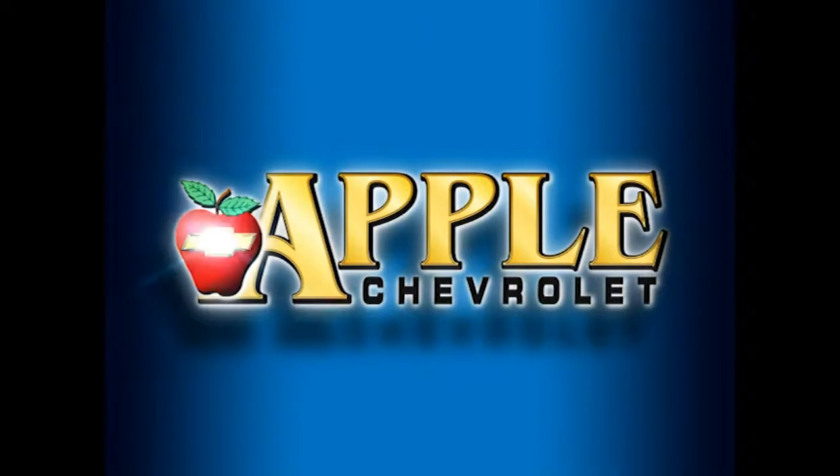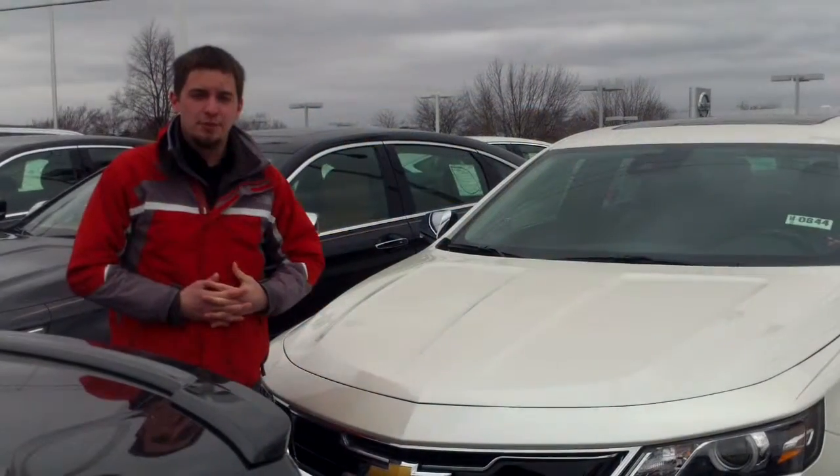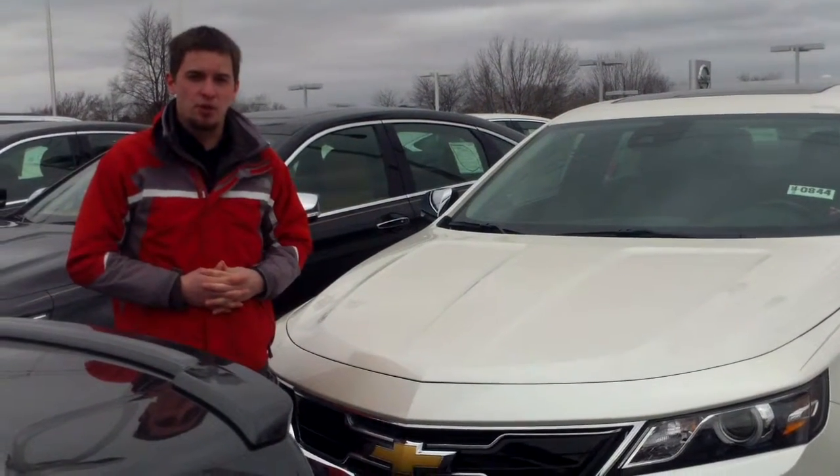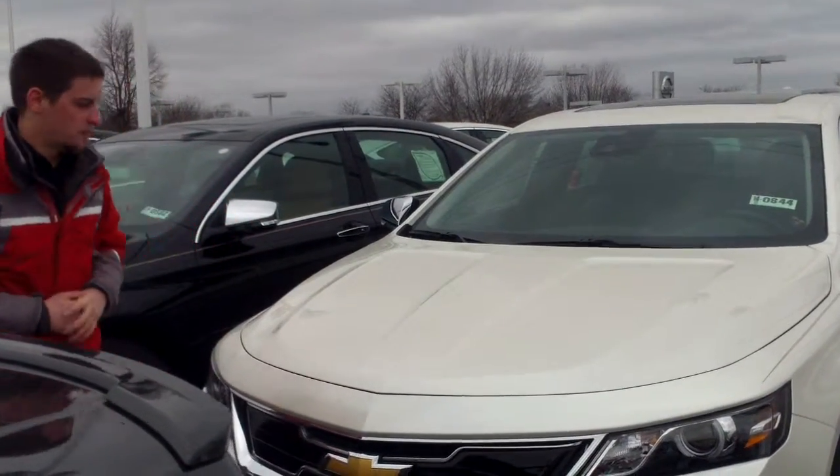When you're shopping for a Chevy, hit Apple Chevrolet! Hi Ken, this is Mike Mitchell at Apple Chevy. I just wanted to give you a short walk-around video of this Impala LTZ that I quoted you earlier today.